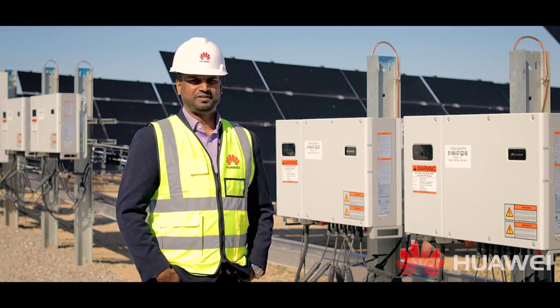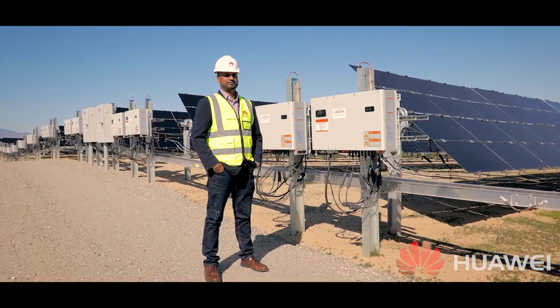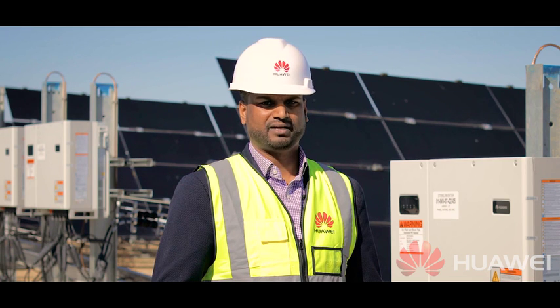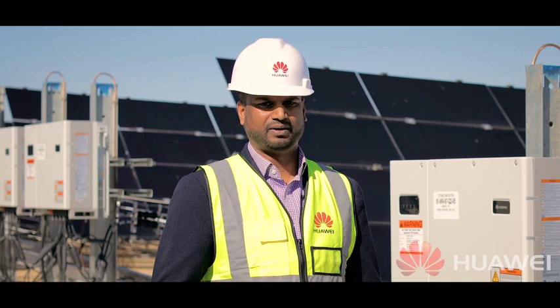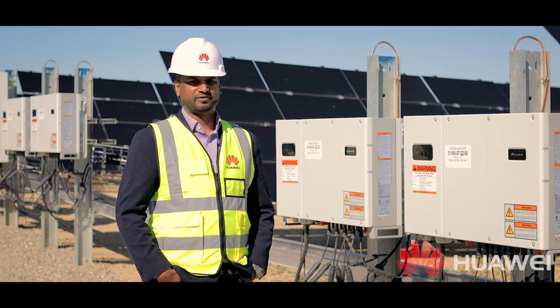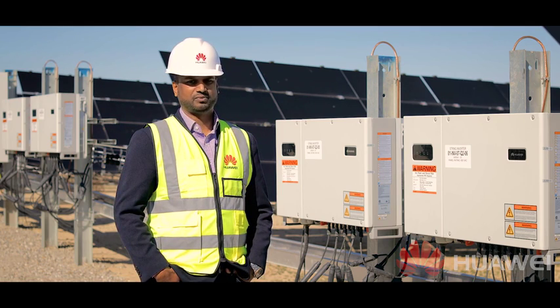These design features, coupled with Huawei's massive manufacturing, deliver dramatic benefits in reliability, yield, capex, and opex. We are standing by to accompany you every step of the way to ensure that you are maximizing the benefits of this solution in your next PV power plant. Please contact us for more details — we look forward to working with you.